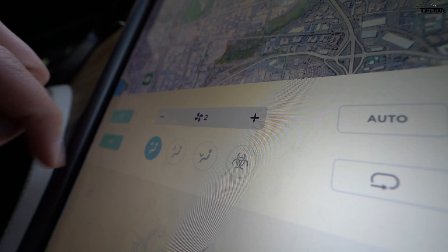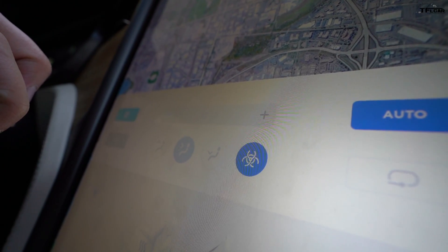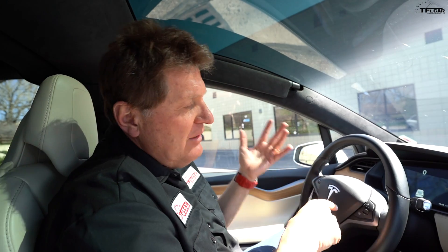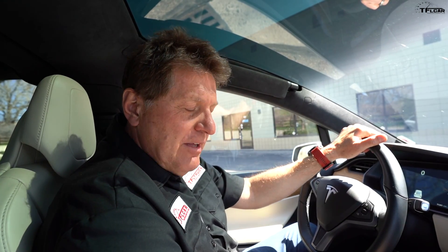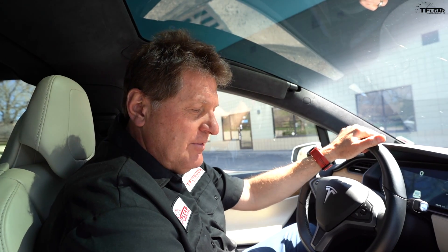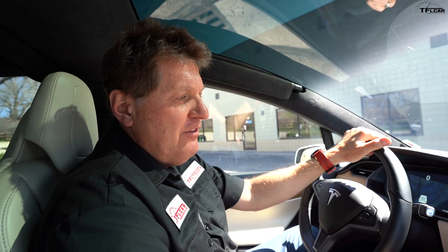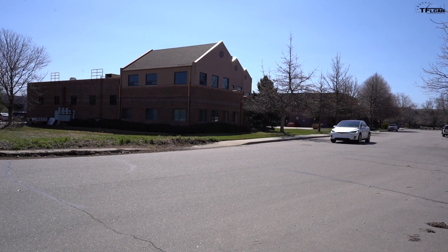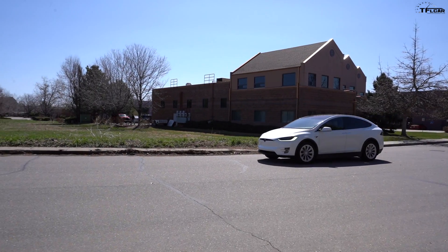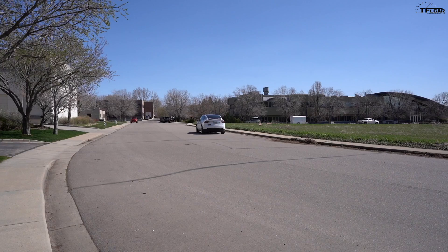There are two things that happen when you activate bio defense mode, and they're both important. First, the air is coming through the HEPA filter, hopefully filtering out all the pollutants, allergens, and viruses floating around out there. The other thing that happens is equally important — when I hit my bio defense button, the fan goes to 10. With the fan at maximum, we've got positive pressure inside the cabin of the Tesla Model X.